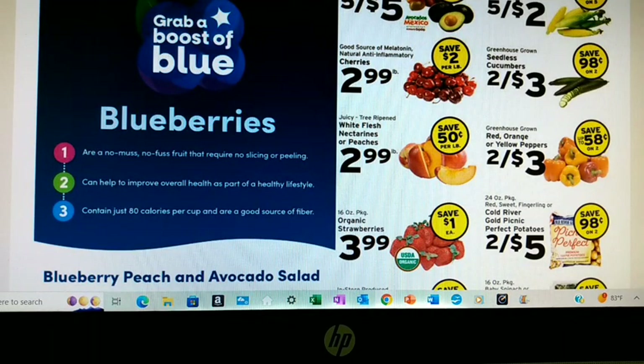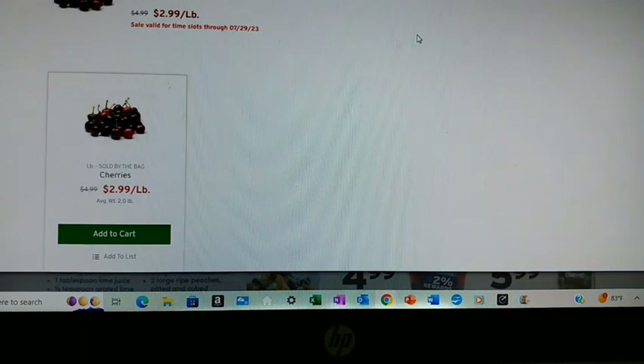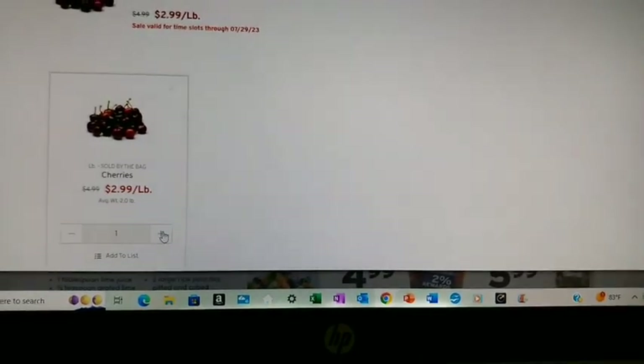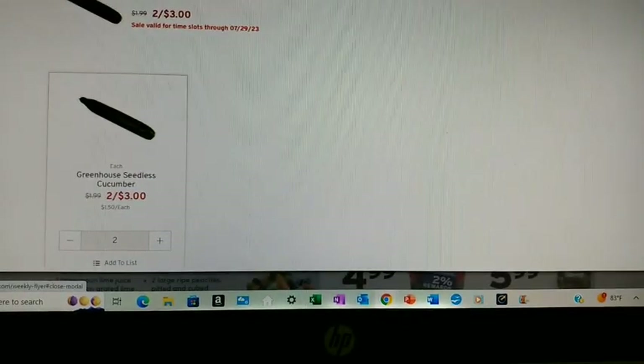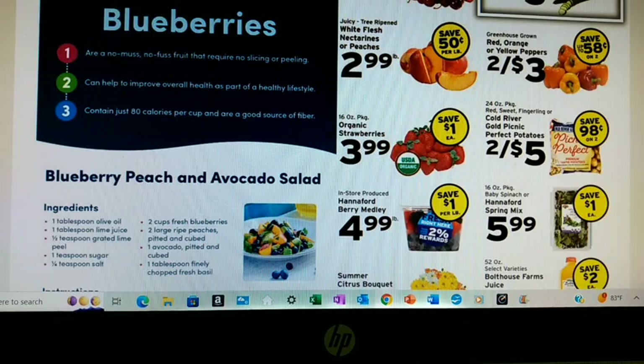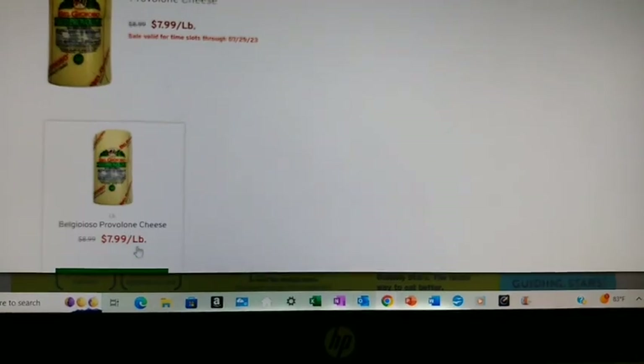I'm not interested in mangoes, even though they're a great price, because I'm allergic. Avocados — I've got some in the fridge I need to use. Cherries — we're going to grab that; it is an exceptional price for my area. Cucumbers, two for three — we'll definitely grab a couple because mine aren't ready yet. I've got tons of green peppers in the freezer, so I'll skip that — I've been buying them when they're a dollar a pepper and freezing them. Mozzarella or provolone cheese at $7.99 a pound — we always pay a lot for deli cheese, but we eat a lot of cheese, so I'm going to go ahead and get a pound.